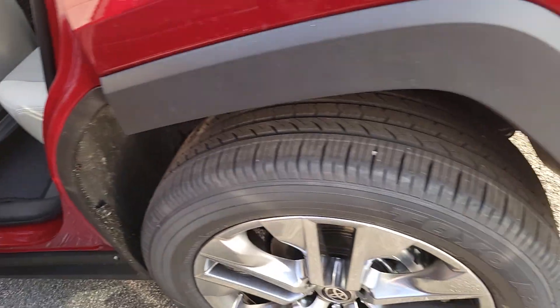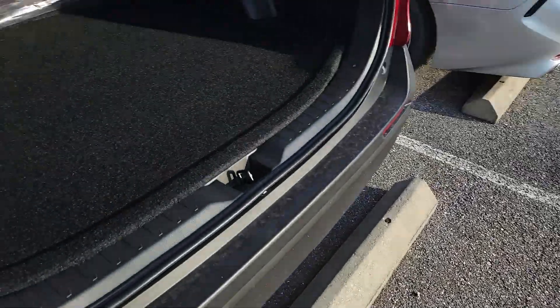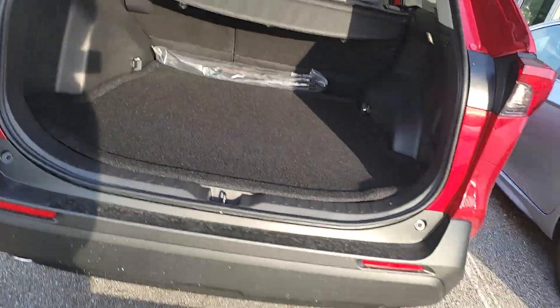Absolutely gorgeous color combination. Upgraded rims — look at that. Plenty of cargo space in the rear. In the center and under the seats as well.